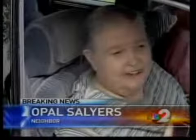I thank the Lord that he was there with us because I don't know — it could have been a lot worse.